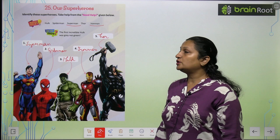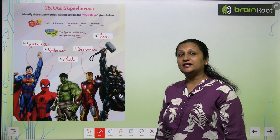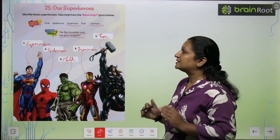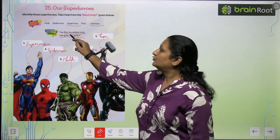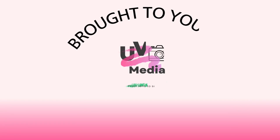Children, do you know? The first incredible Hulk was grey, not green. Today we show the Hulk as green colour, but the first Hulk was grey colour. The Hulk has some interesting colour history — the second version had black colour as well.